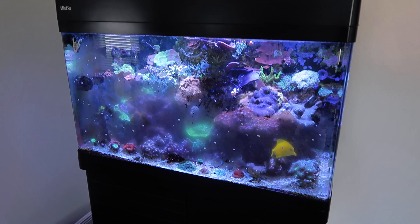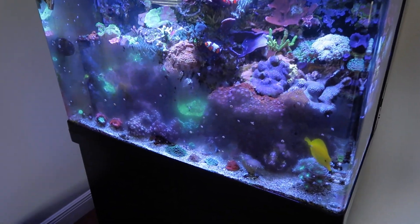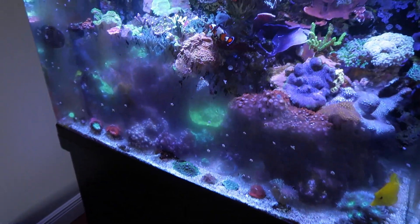My reef tank has officially become infested with starfish, so it's time we take care of it. The tank is definitely dirtier than usual because I just got back from being out of town for like two weeks, but the real issue is all of these Astria starfish all over the tank. They're all over the front of the display, the sides — and at night it's even worse. They're just covering the entire glass.